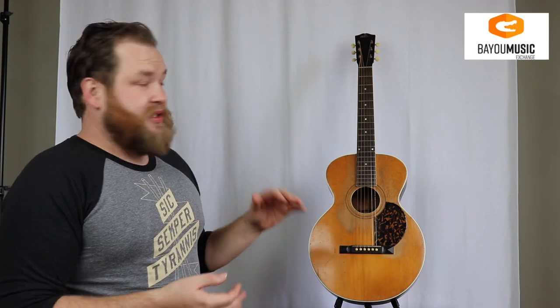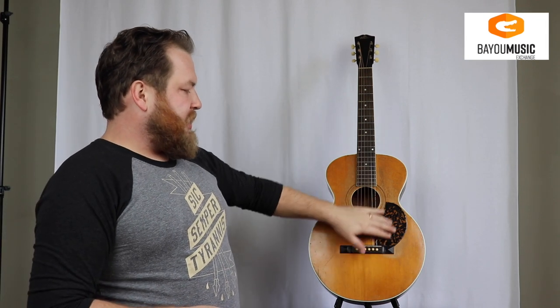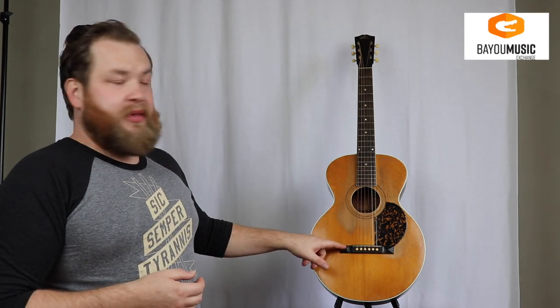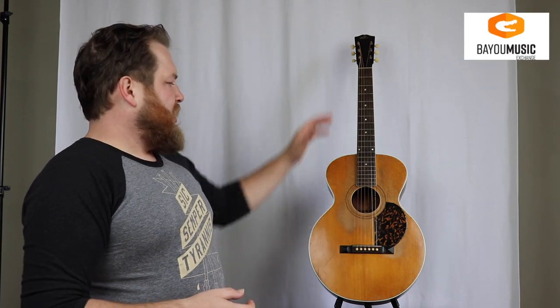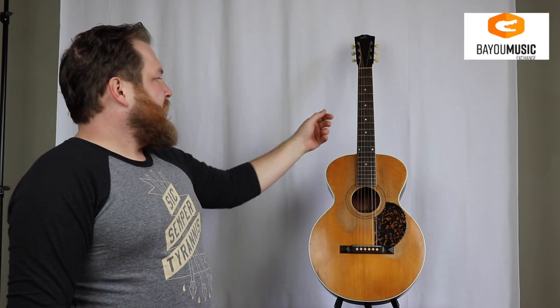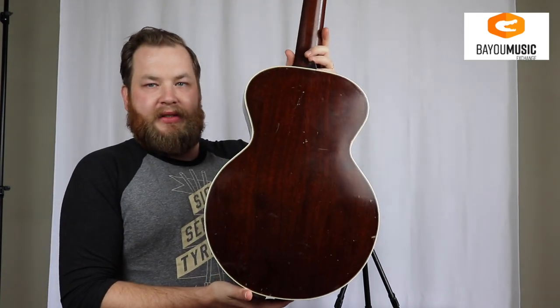Made in 1926, really beautiful guitar. The pickguard here was added — I'm betting somewhere in the 30s this pickguard was added. It's got the original pyramid bridge, which is super cool. Original ivory binding, ivory pins, and a beautiful mahogany back and sides.